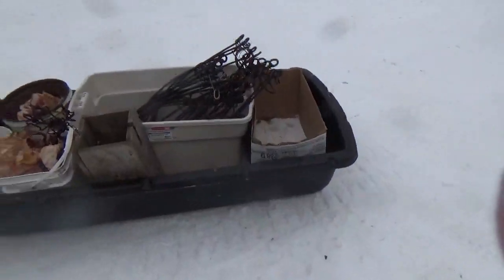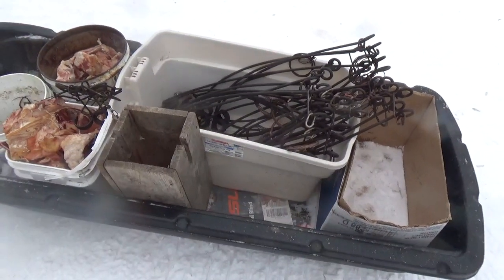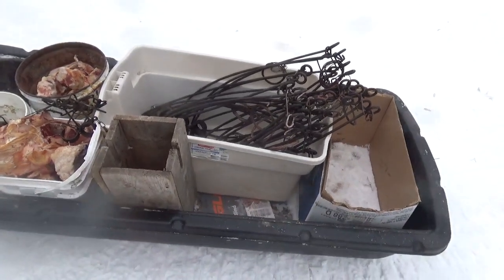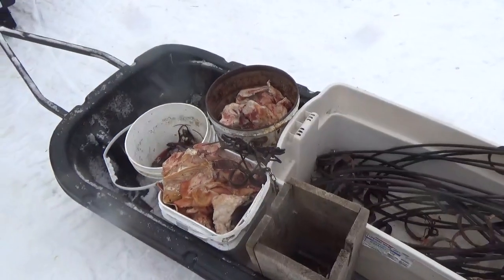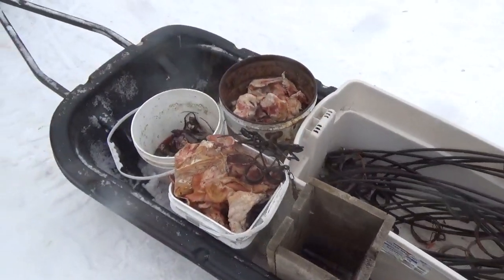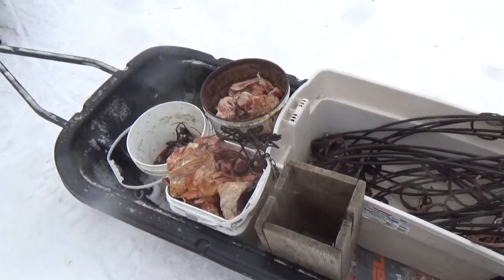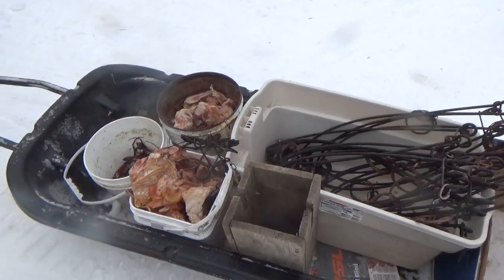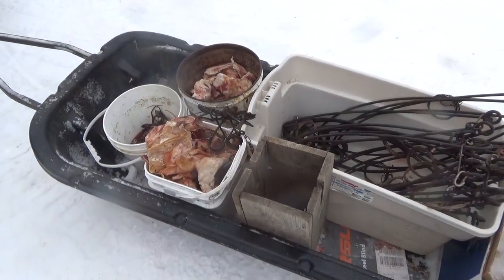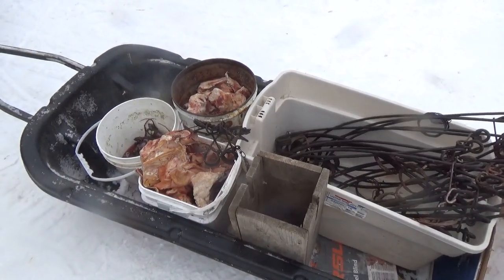I've got 18 wolfmasters. I've got one martin box. I've seen some fisher sign in one spot where I don't have a box, so I'll put that in there. Just a couple of tails of bait and some marten carcasses or whatever. We'll get that all out. It's going to be a long day in the bush today, but we'll get her set up and hopefully next check we'll have some fur hanging.